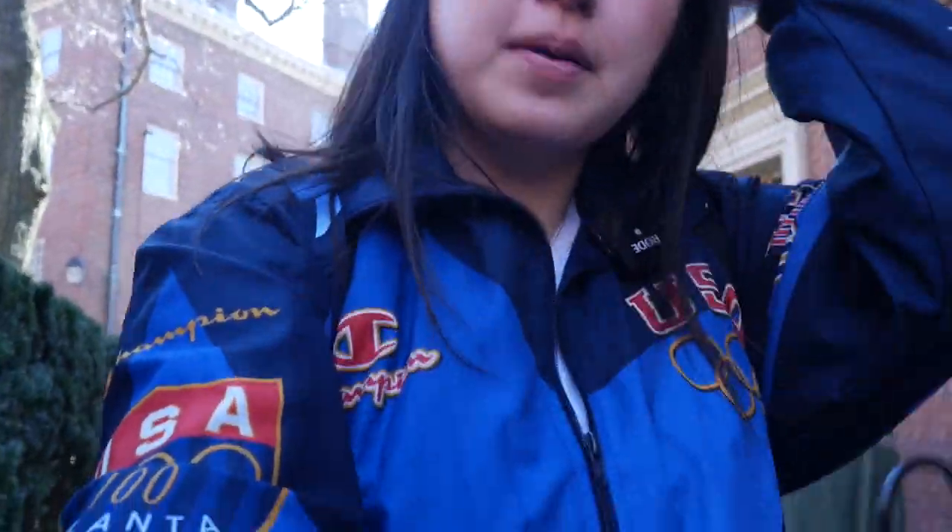It's 3:30. I made it to Harvard Square 30 minutes earlier than I had expected. We're on our way to Harvard's Museum of Natural History, which closes at 5, so I'm happy that we got here 30 minutes earlier than the T said.